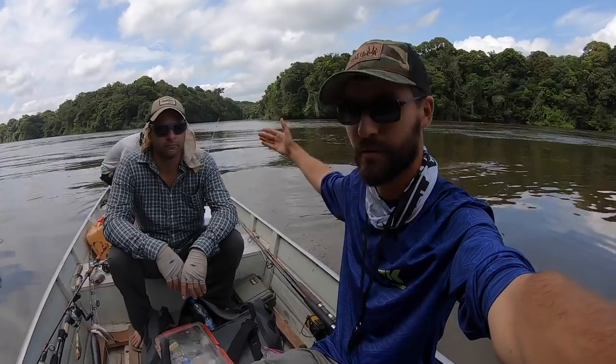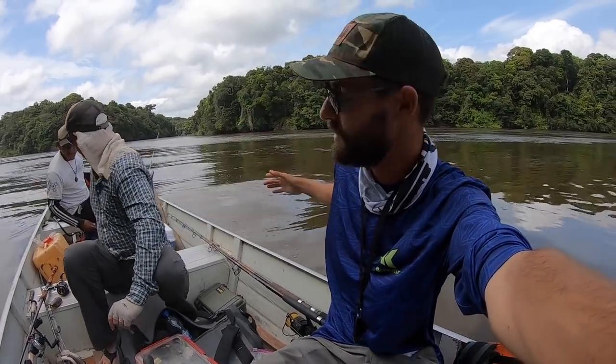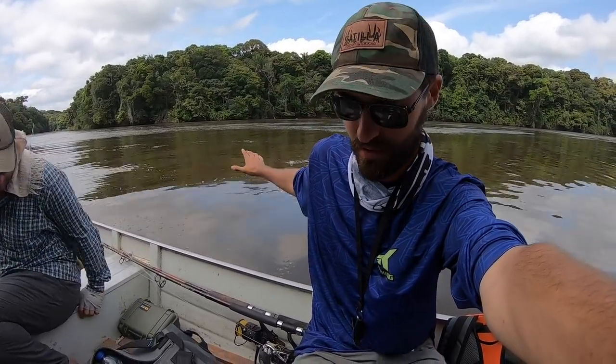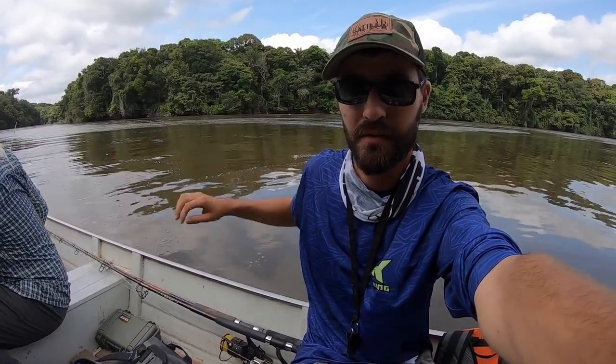What we're trying to do is find deep holes, deep eddies like this. There's a river that runs into the river we're fishing right there — there's a lot of current right here. It's about 50 feet deep. We're gonna throw some heavy lines out there and try to find a massive catfish.